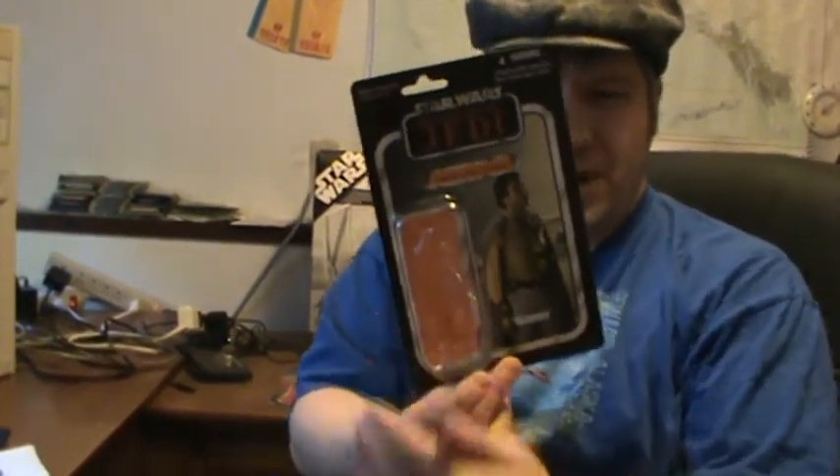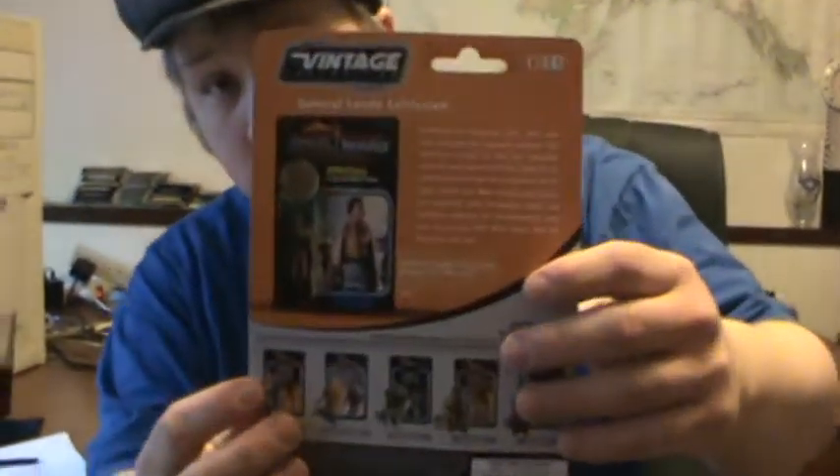A lot of people assume Return of the Jedi under Kenner was a big wave — it actually spanned two years, 83 and 84. I looked it up. A lot of people are going to assume this is the original card back from The Empire Strikes Back, Episode 5. But the original card back was actually a Power of the Force 1 figure — we'll show you on the back.